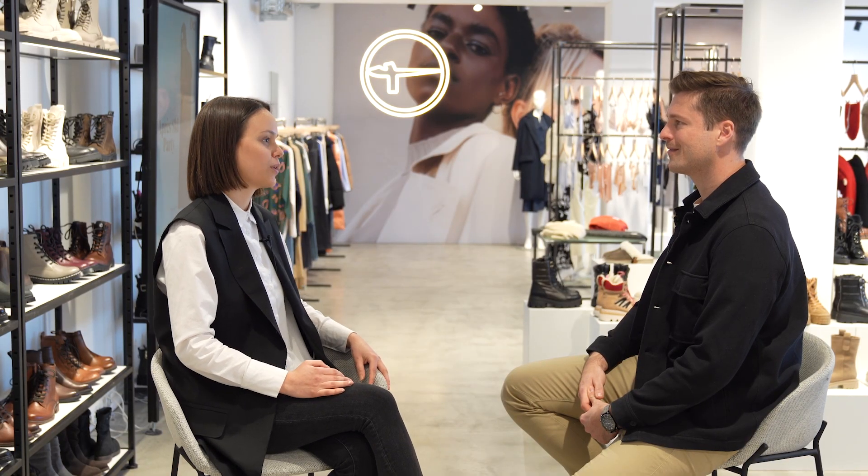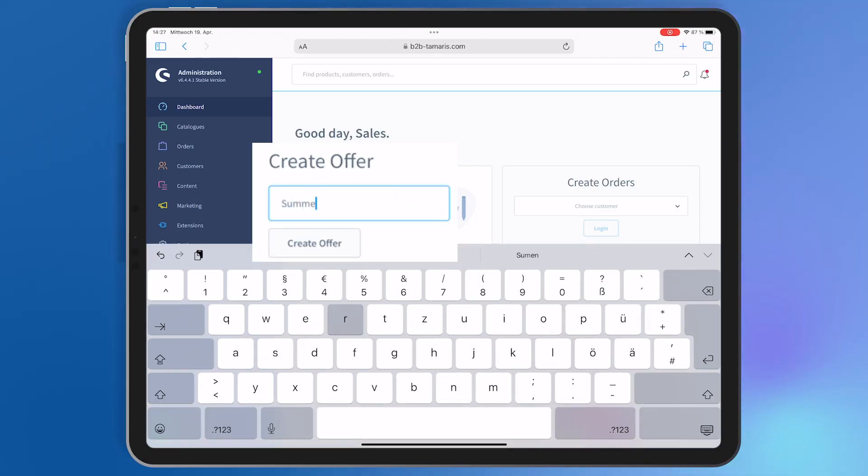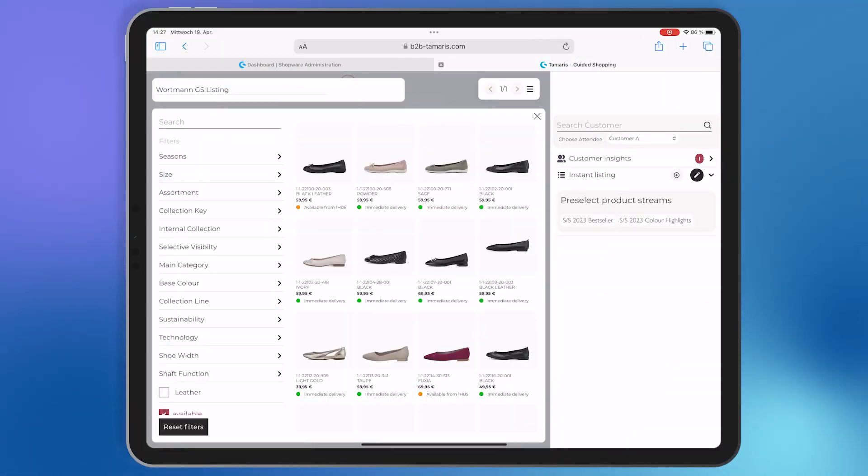For which use cases do you use Guided Shopping specifically in your sales strategy? Guided Shopping is used for digital customer appointments, where we see a huge added value due to the interactivity in comparison to traditional video providers. We also use Guided Shopping to send offers to our customers. This includes one-page offers curated for the customer, but also inspirational digital lookbooks that contain entire collections. The technology also plays a major role in our hybrid showrooms — a pilot project is currently taking place here in Hamburg.